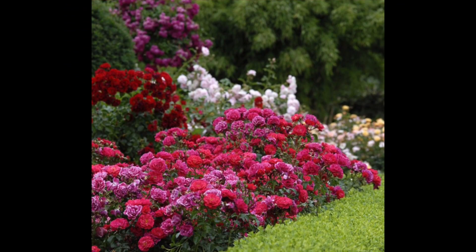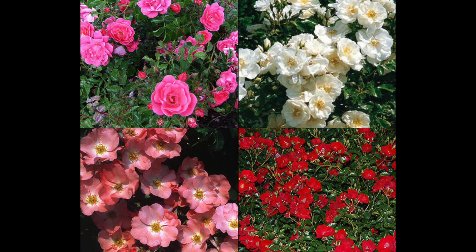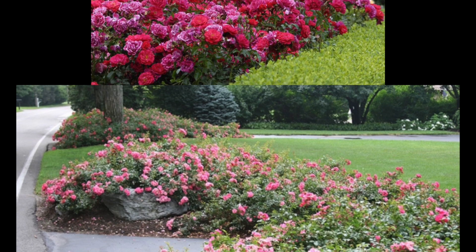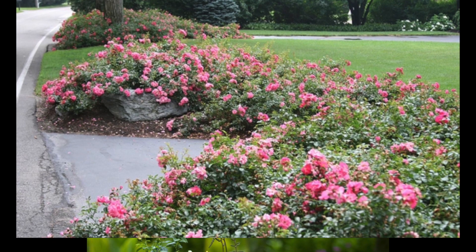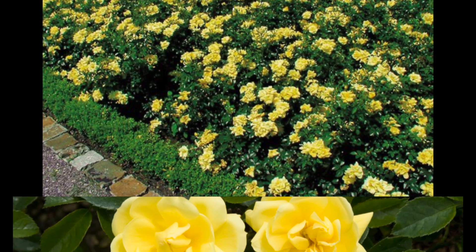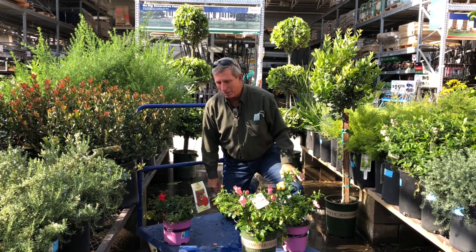I like these because they're just a no-brainer — they give you a lot of bang for your buck. In the fall and winter you can literally almost butcher these things to the ground and just let them be for the winter, and they'll come flying back. When you do cut them back hard, cut about six inches from the ground, let them flush back out, and every year they'll get bigger and bigger.